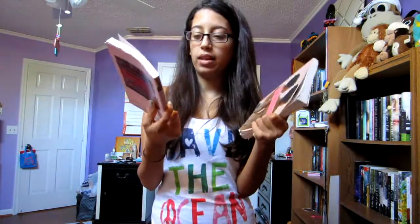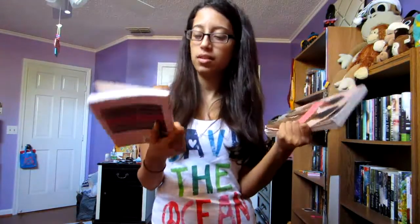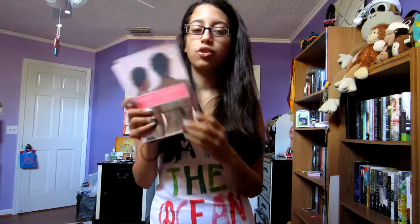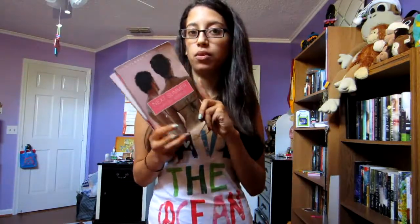I also got After Summer and Next Summer by Hailey Abbott — this is in the Summer Boys novel series. I think there are four books and I have the second and third ones.